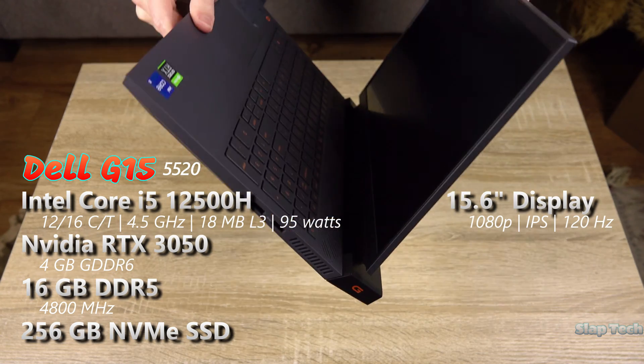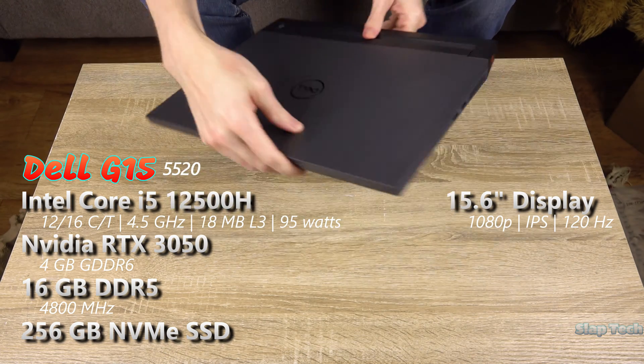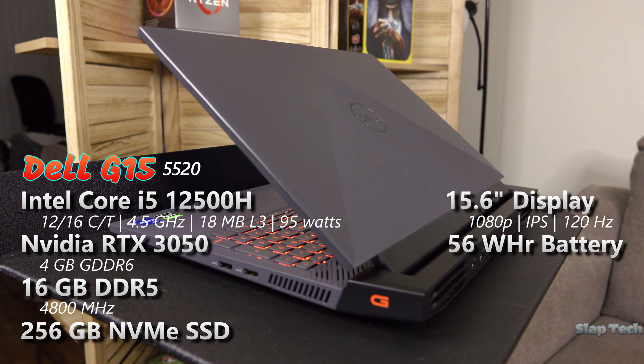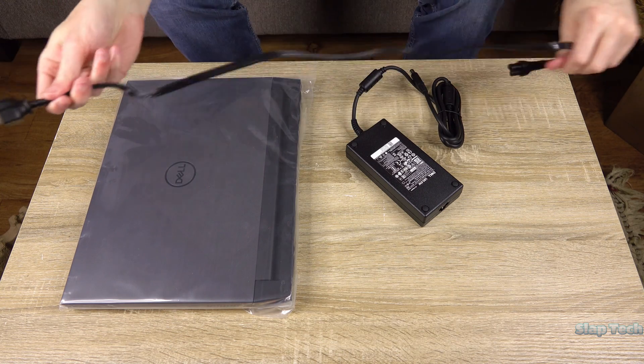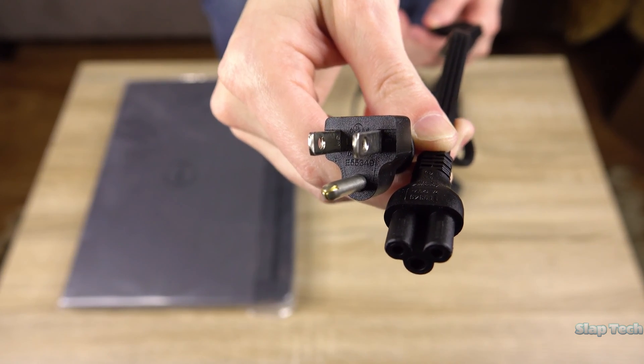The 1080p non-touch matte IPS display has good potential at 120Hz. To power it all is a 56Wh battery, which is about right for this tier of laptop — not impressive, but not disappointing either. Larger batteries are available in higher trims. The weight is heavy. The included AC adapter pulls 180W at the most out of the wall, which should be more than necessary for this RTX 3050 notebook. It stretches 8 feet out of the box, and the wall cord is not proprietary and can be swapped out for a longer one, increasing the maximum range to 11 feet.